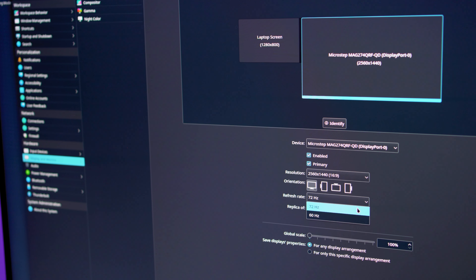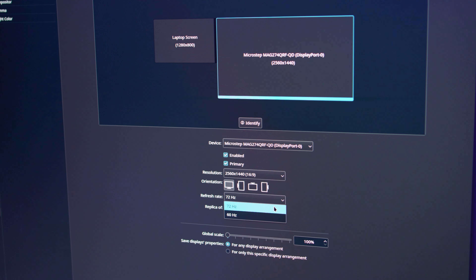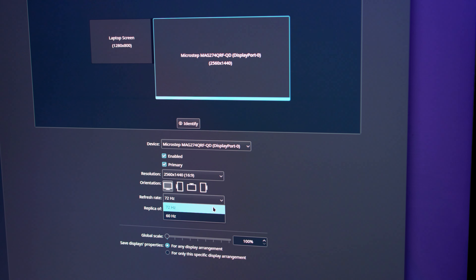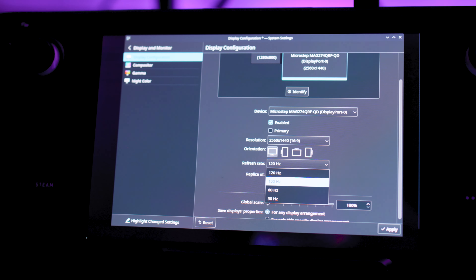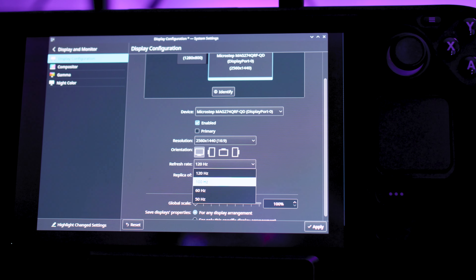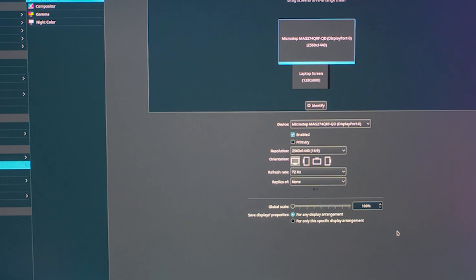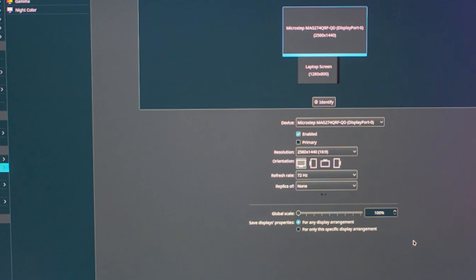The next test was running both games through the Linux operating system via the Steam client. Diving into the display settings on desktop mode, I could see both the Steam Deck screen and my external monitor — an MSI 1440p 165Hz display — were detected, and the dock was capable of displaying the full resolution. However, the maximum refresh rate I was able to select from the settings changed depending on where I was changing them, which was extremely odd. If I had the Linux display configuration settings open on the monitor, the maximum refresh rate I could select was 72Hz.